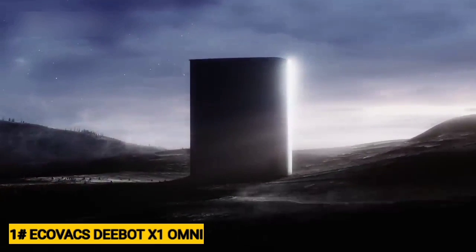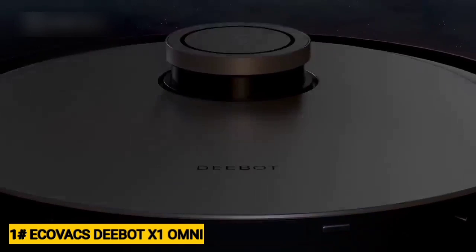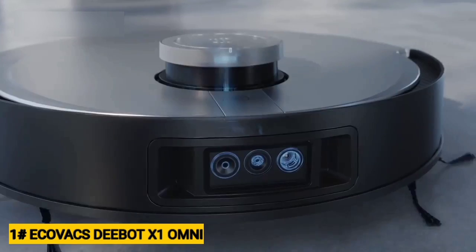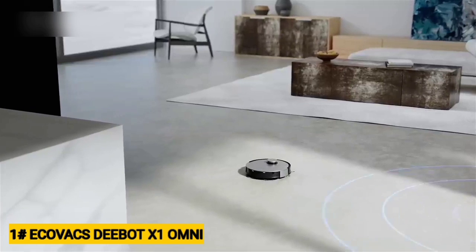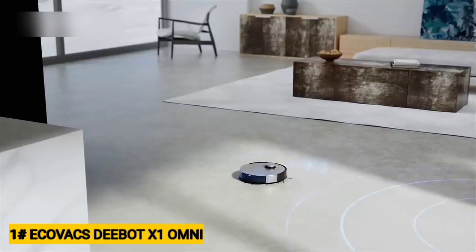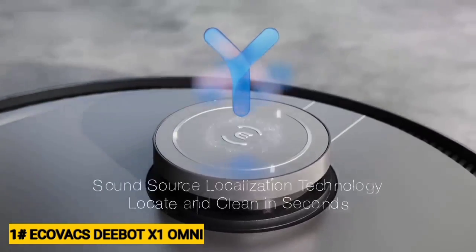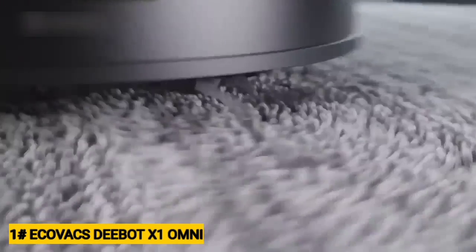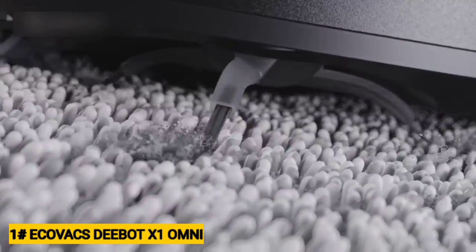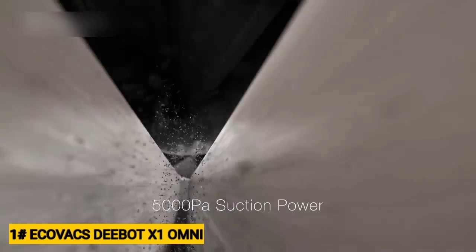This top-of-the-line model is suitable for those with deep pockets who are willing to pay a premium for convenience. With long battery life, strong suction power, and AI-powered obstacle avoidance technology, the X1 Omni is an excellent option for large homes and those with pets. The Roborock S7 Max Ultra offers similar features and performance for a bit less money, but the X1 Omni is our editor's choice, thanks to its streamlined design, built-in virtual assistant, larger water tanks, and hot air mop drying feature.